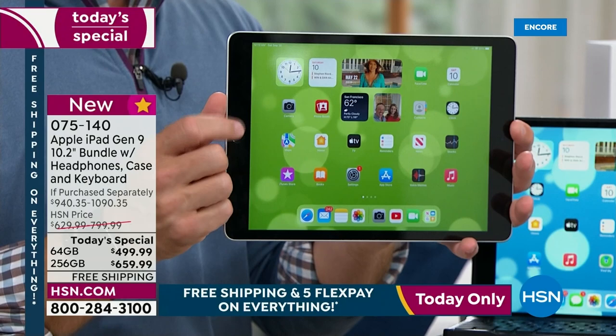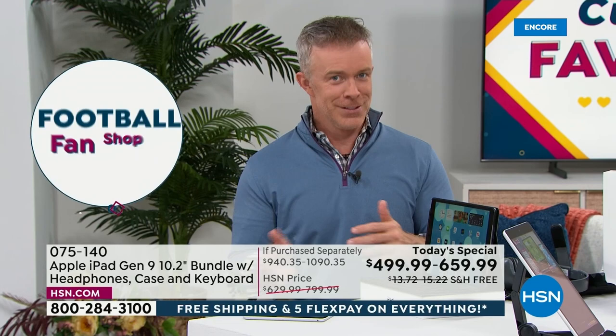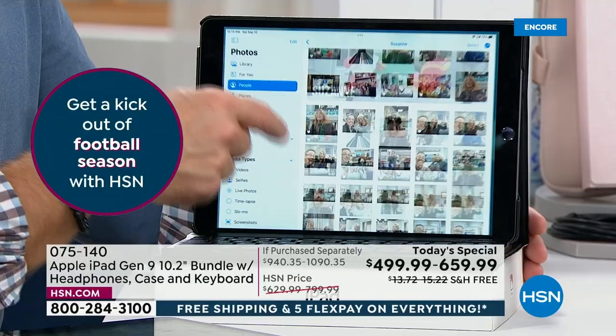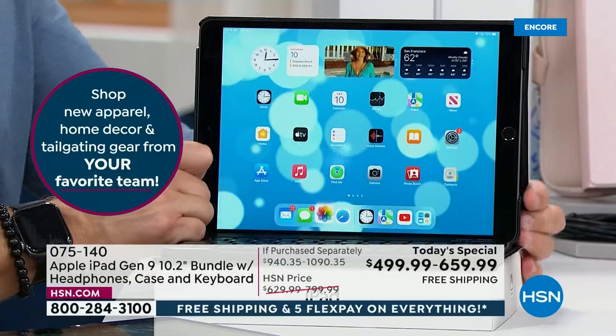Think of it this way: if this tablet is just for you, 64 gigabytes might work for a year or two. But if you're going to have it for years — family photos, podcasts, movies, games, apps — that all takes up space. So for having it for years upon years, you're going to want as much memory as possible. That's why the 256 gigabytes at this price tonight, we're so excited about it.